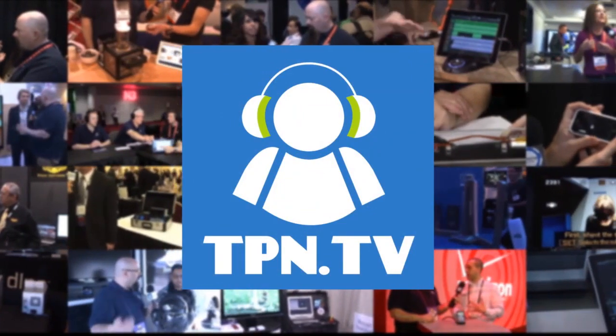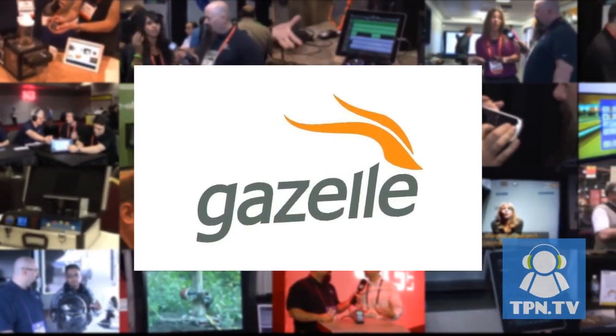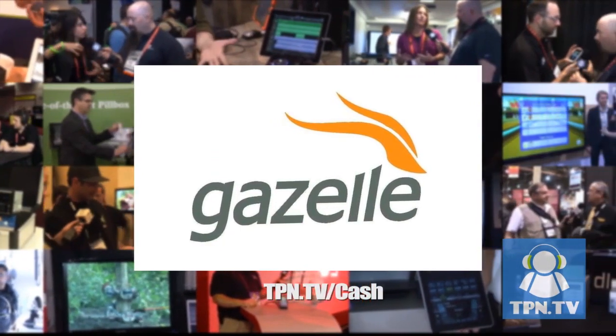TPN.tv partners include gazelle.com. Turn in your old iPhone into cash. Visit tpn.tv/cash.